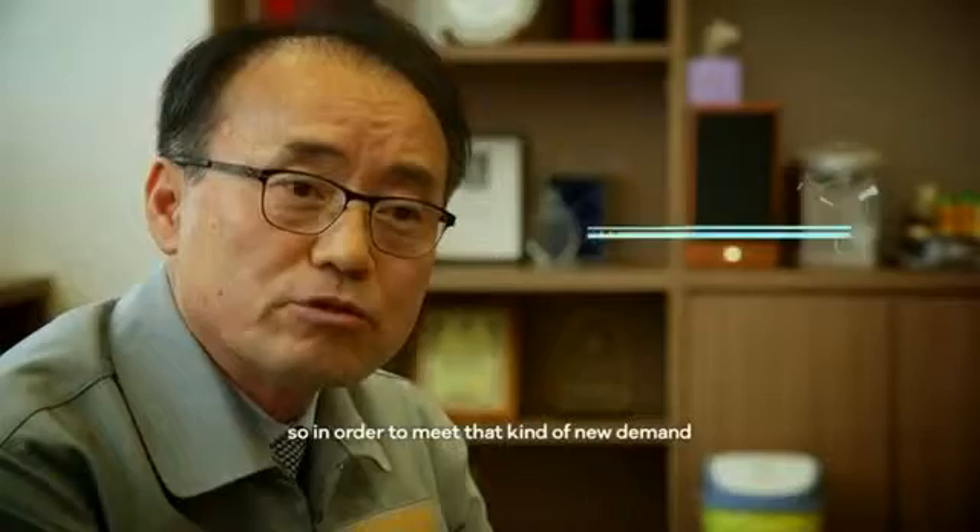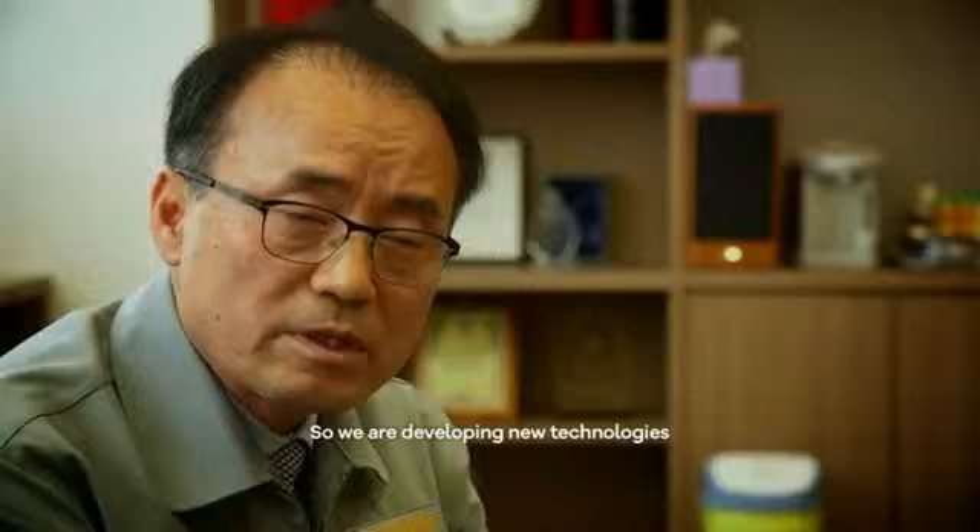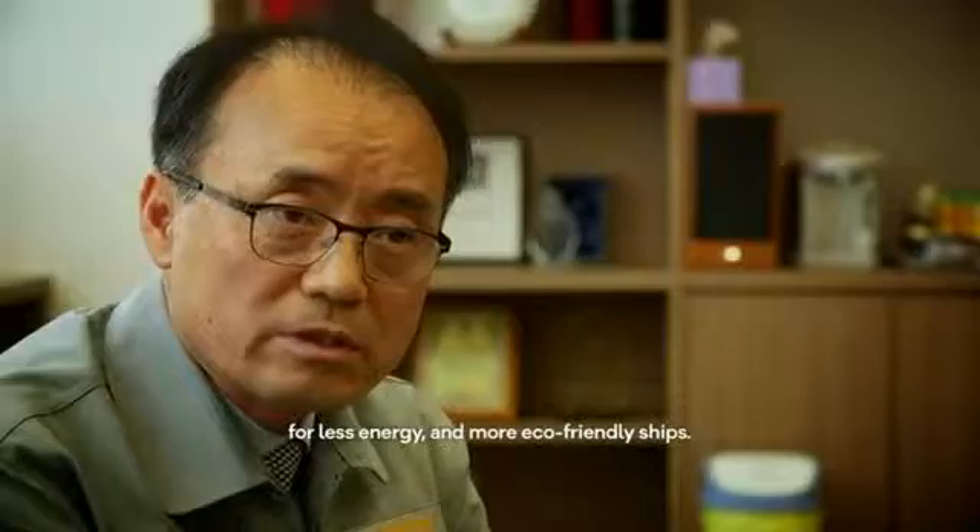Environment and energy issues are very important. So in order to meet that kind of new demand we need new technologies. We are developing new technologies for less energy and more eco-friendly ships.